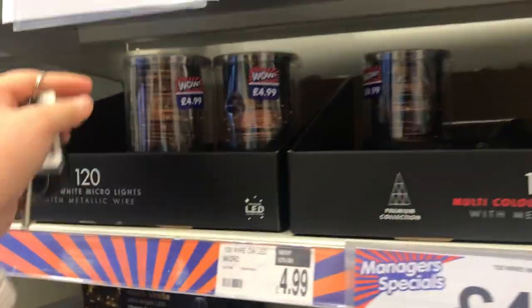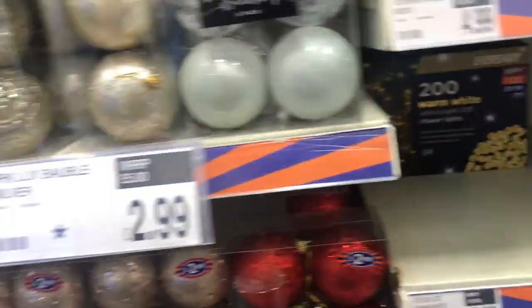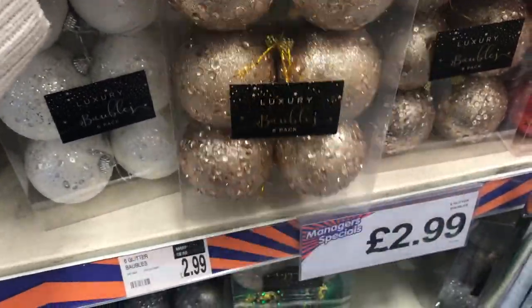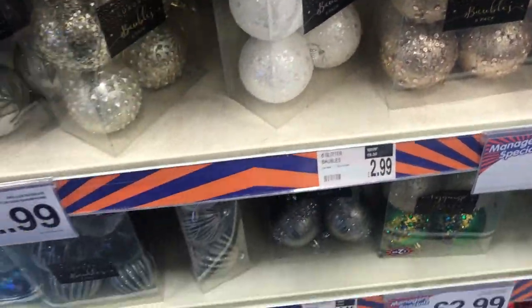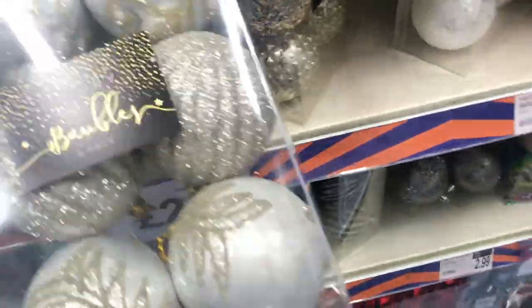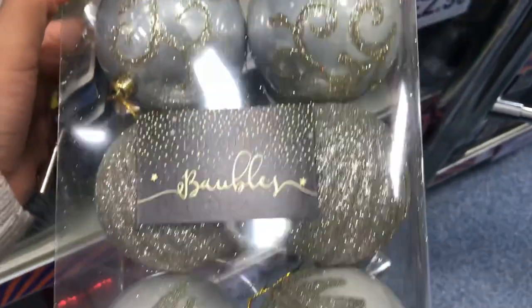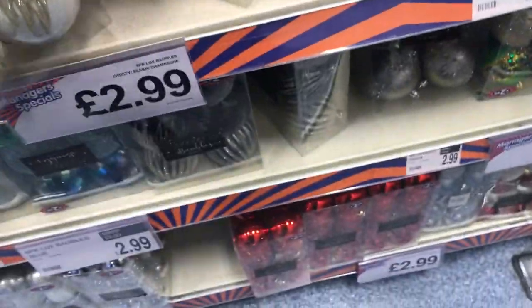Christmas decorations — these are so cute! I love these little baubles, they're only $2.99, and then you've got this mixture packet which is also $2.99, and they are so amazing.